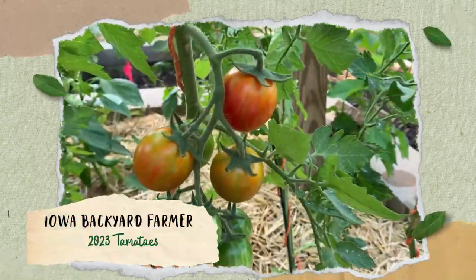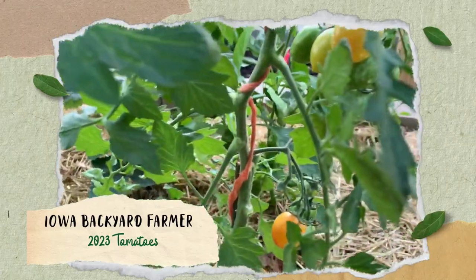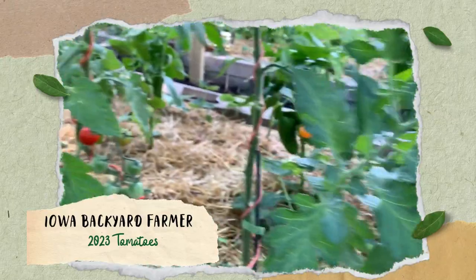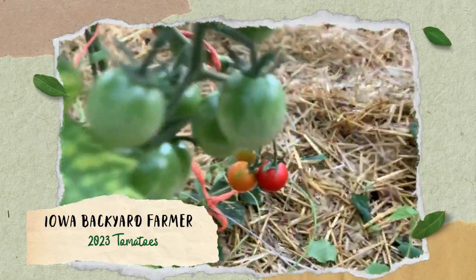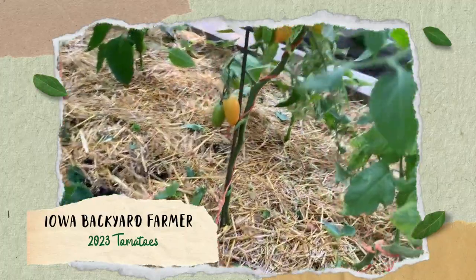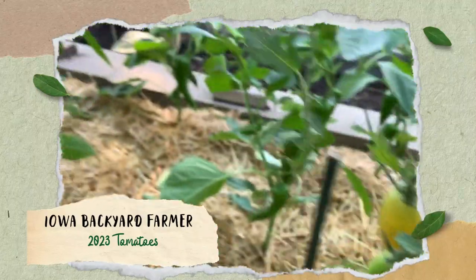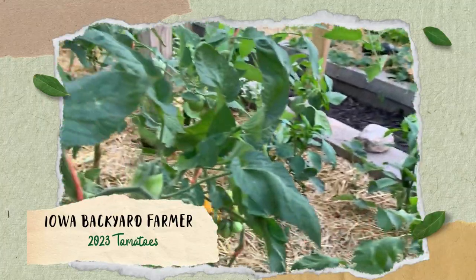Hi, this is Jennifer and Steven with Iowa Backyard Farmer, and today we wanted to talk tomatoes. We do a lot of tomatoes. Every year we grow about 70 different varieties and it's always different ones. We'll have about 50 that are the same and another 20 that we'll rotate through as we're trialing different things.